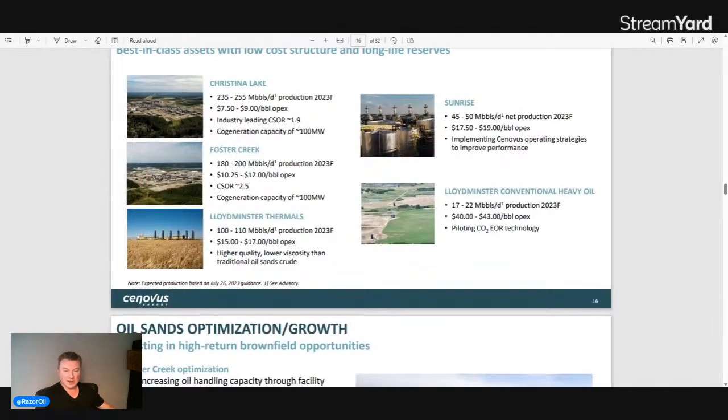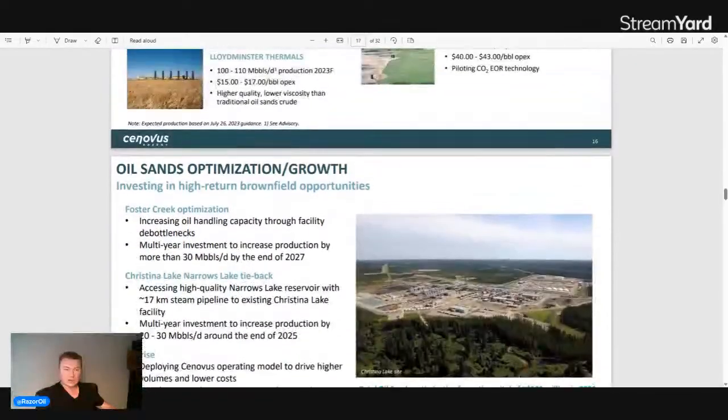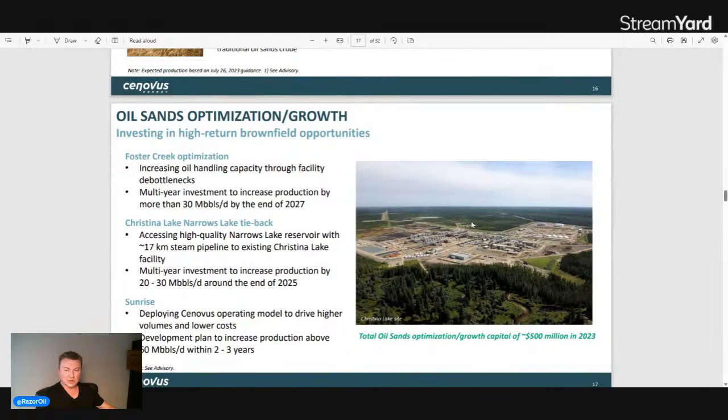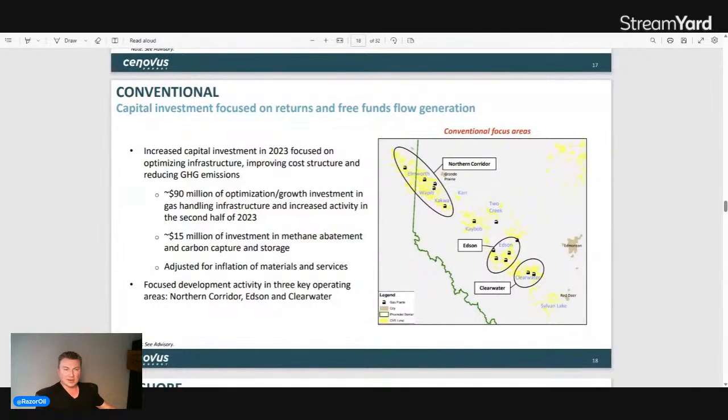Lloyd thermal, which came from the Husky acquisition, produces 100,000–110,000 barrels per day at a higher opex of $15–$70 per barrel, but is higher quality and lower risk than traditional oil sands. Sunrise — also a Husky legacy asset — produces 45,000–50,000 barrels per day at slightly higher cost per barrel, and they're implementing Cenovus operating strategy to improve performance. Lloyd conventional heavy oil produces 17,000–22,000 barrels per day at $40–$43 per barrel opex, and they're piloting CO2 EOR technology there.